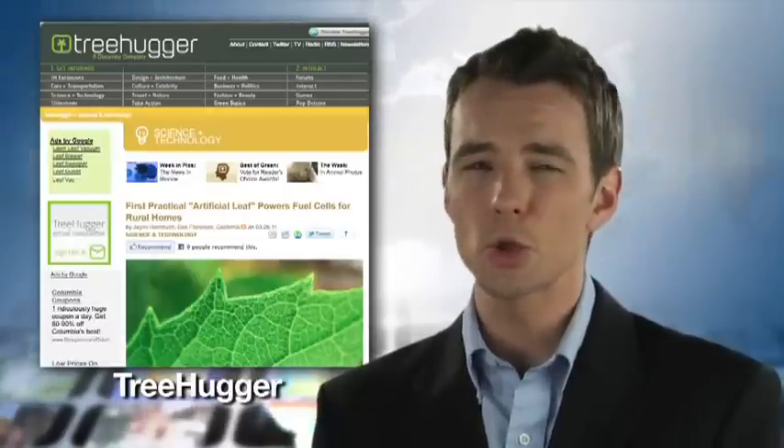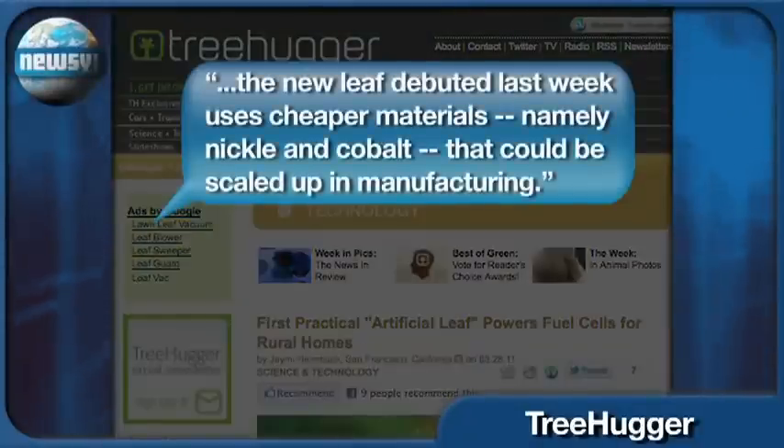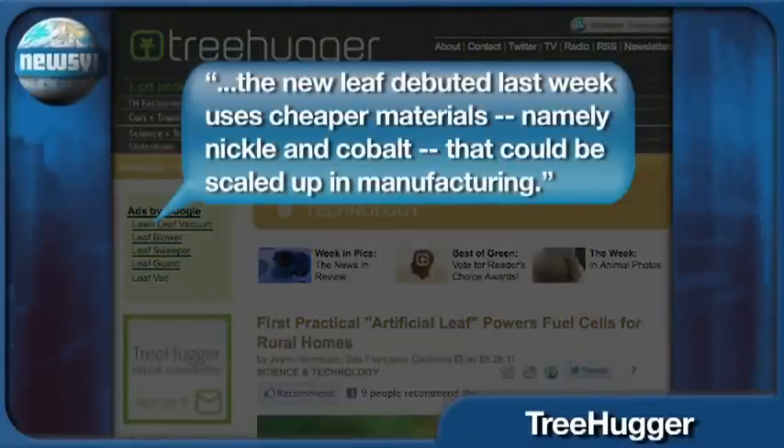While the idea isn't new, Treehugger explains this is the first time the model can be mass-produced. The new leaf, debuted last week, uses cheaper materials — namely nickel and cobalt — that could be scaled up in manufacturing.